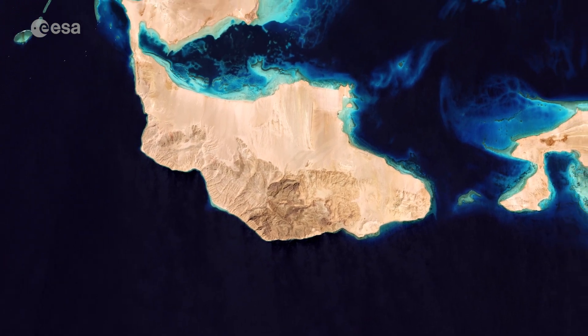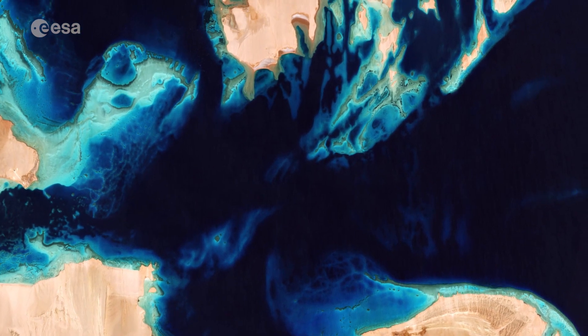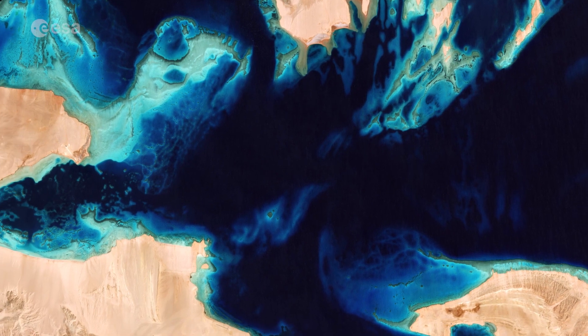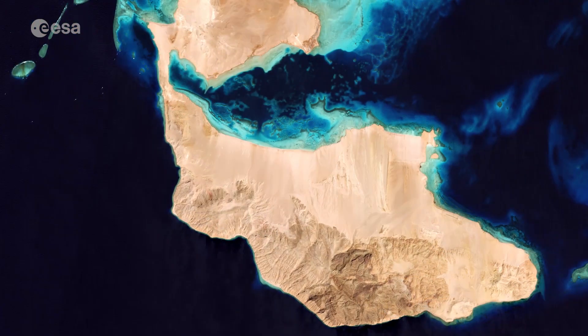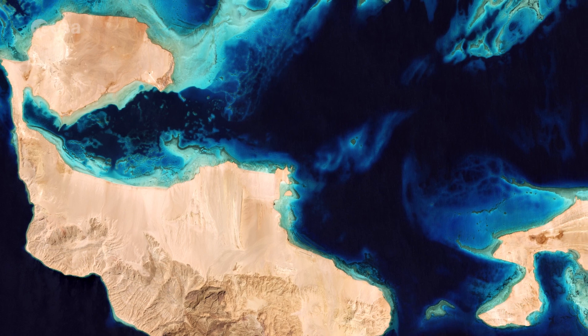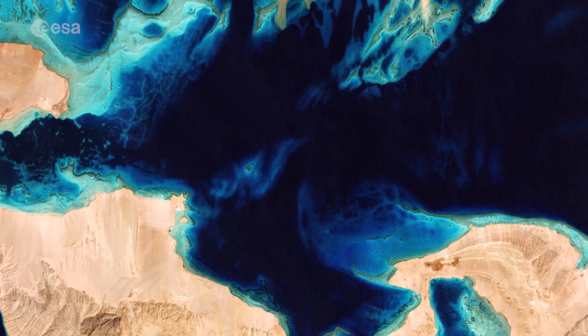The area offers many opportunities for diving. In the centre of the image we can see a series of coral reefs, which host rich marine life. The variations in the colour of the water surrounding the islands, and in the right of the image, represent the depth of water.